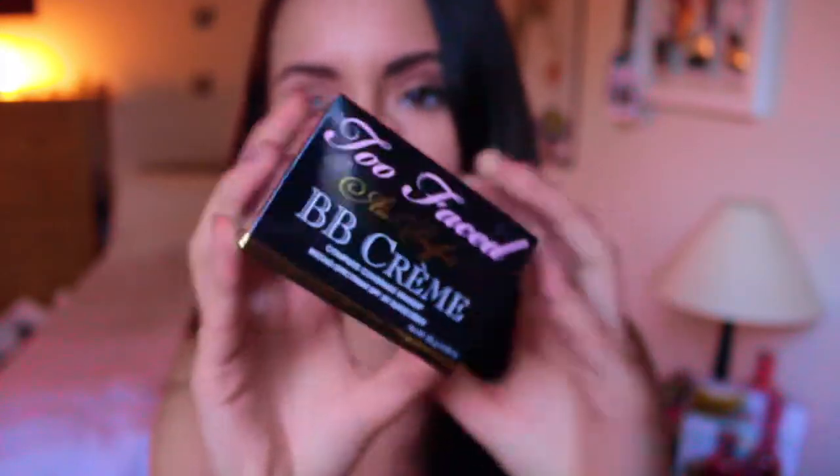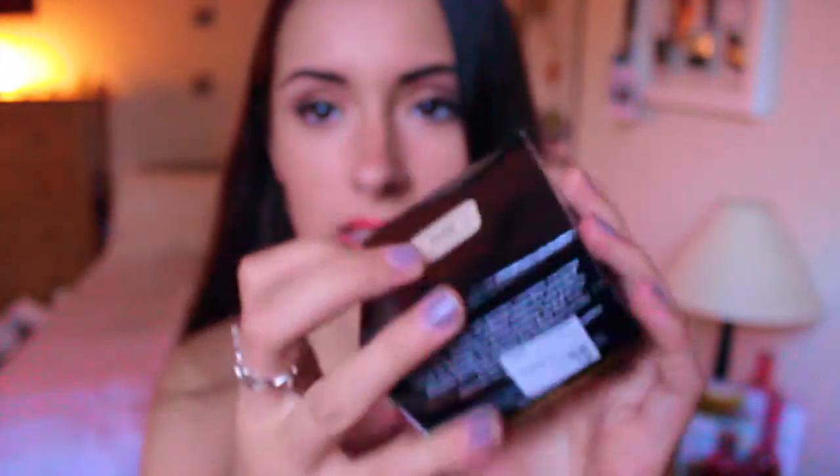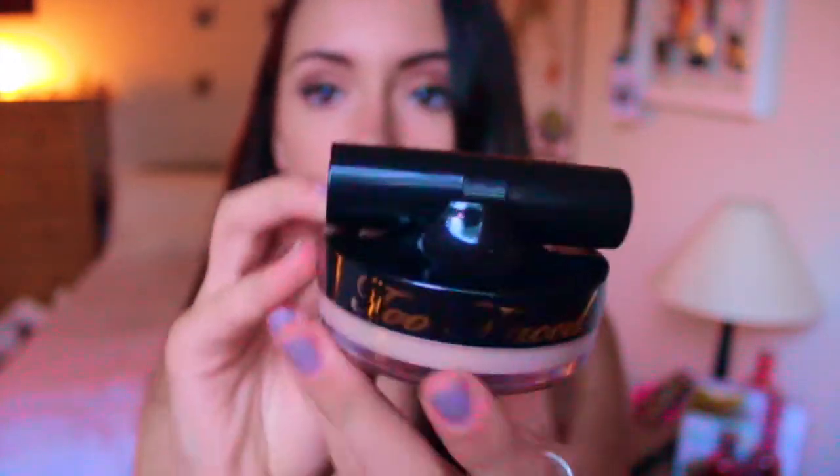This Too Faced Beauty Cream, and I will show you — it has like a little brush on the top, it's so cute. This little brush is literally so soft, I swear. I thought that was super cute. I probably won't even use that brush, but I just think it's nice.